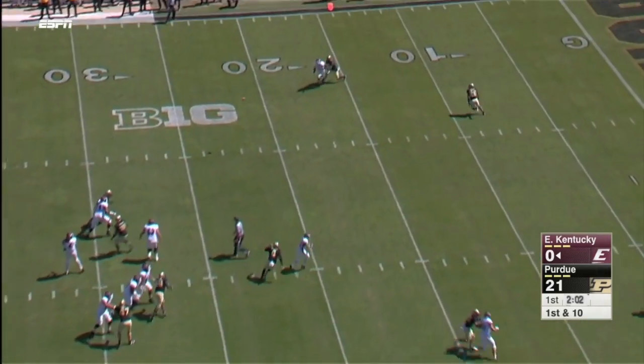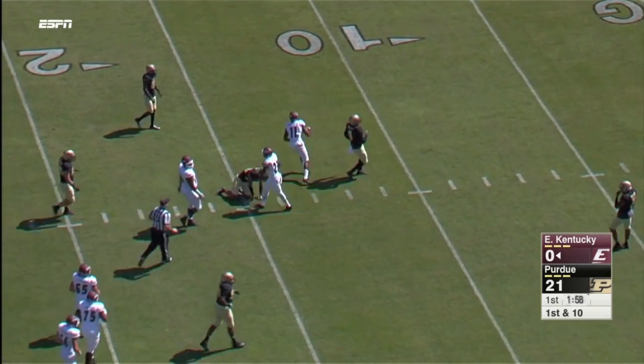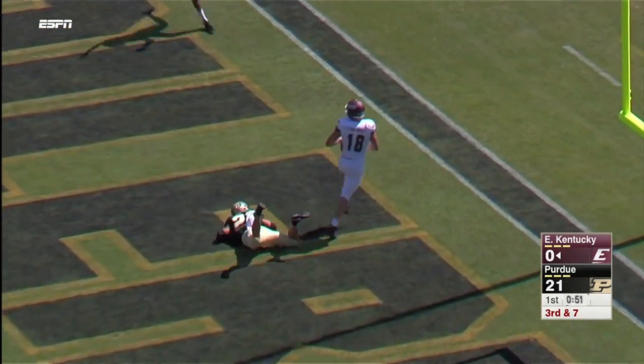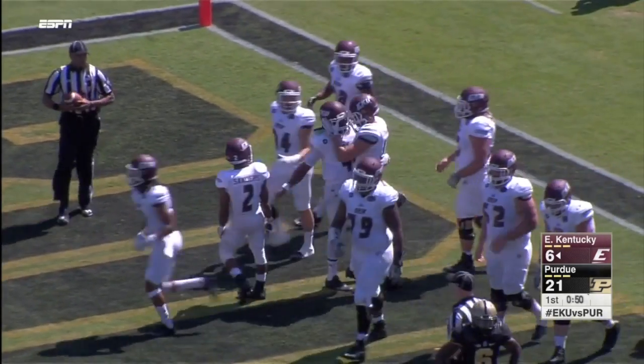Next play, Coney hits Nico Creamer, who stays on his feet for an 11-yard gain. Colonels facing a third and seven from the Purdue 10-yard line, and Coney puts one up for Dan Crimmins to come down with. Coney was 4-for-4 for 64 yards on the drive.